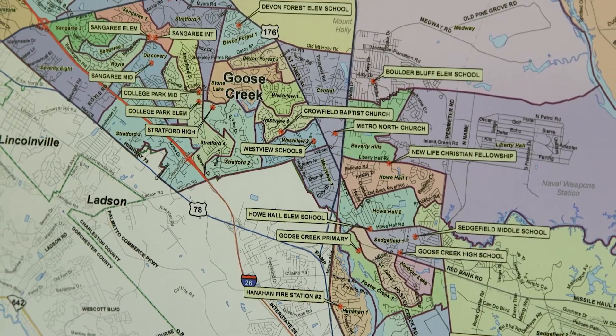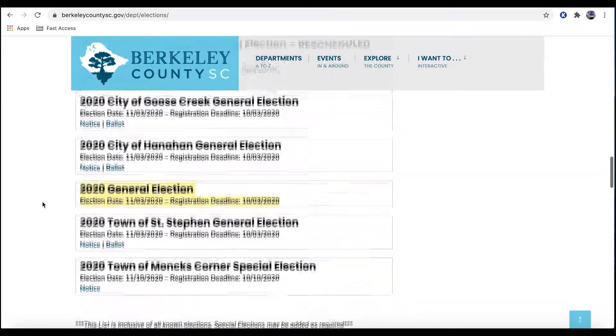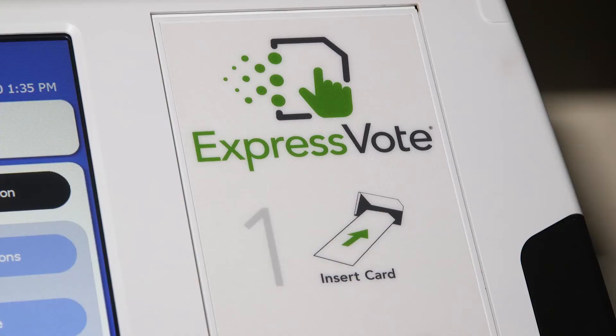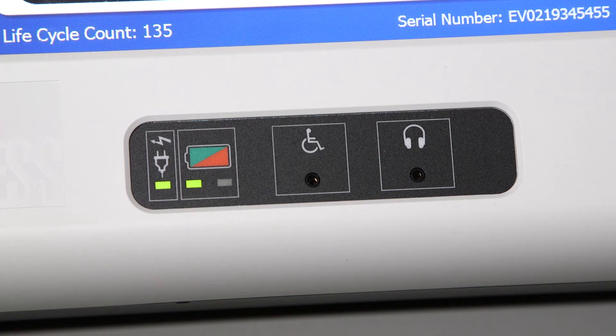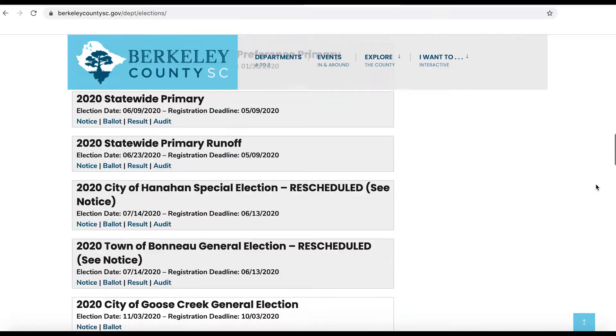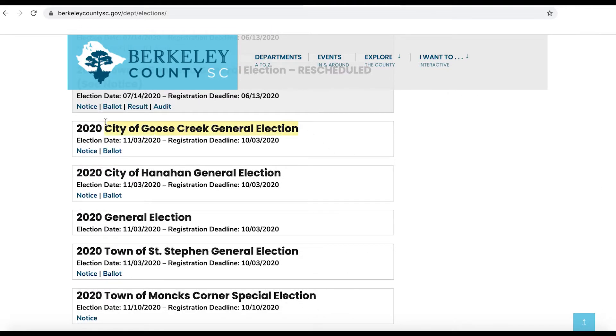We have 96 precincts across Berkeley County that vote at 59 polling locations. The president and vice president are on everybody's ballot, along with U.S. Senate. All of your state house and state senate seats in South Carolina are up, so you'll see your state senator or state house district. Some county council districts — one, two, and three — are up, and the school board is on the ballot for the odd-numbered districts.